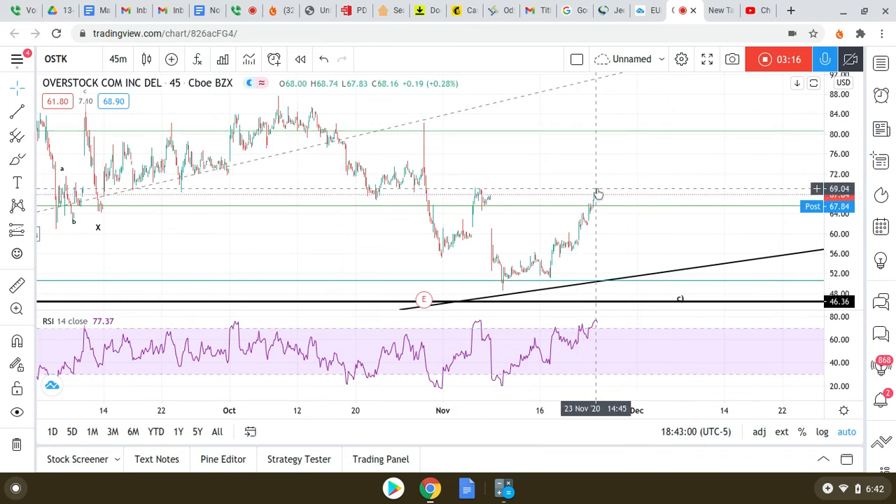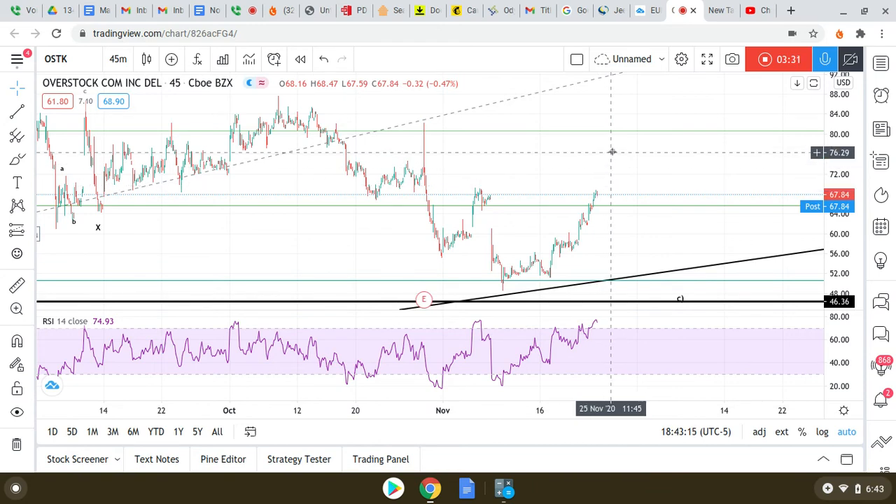From a trader's standpoint, 70 to 80 with a very tight stop — I think that's a good risk-reward. I would have a tight stop around the 67 flat area. Either it is or it isn't, but 70 to 80 I see as very realistic for Overstock.